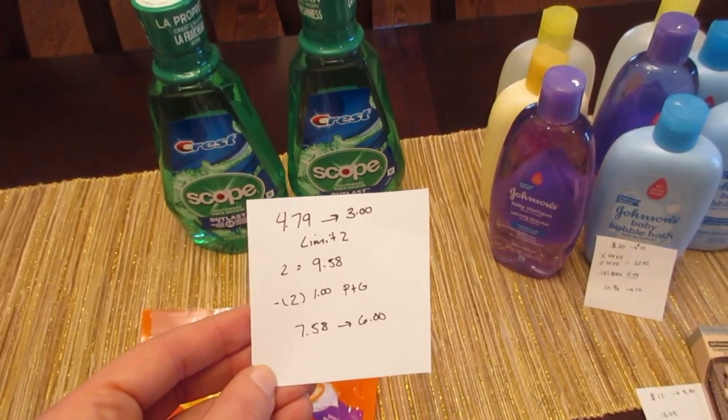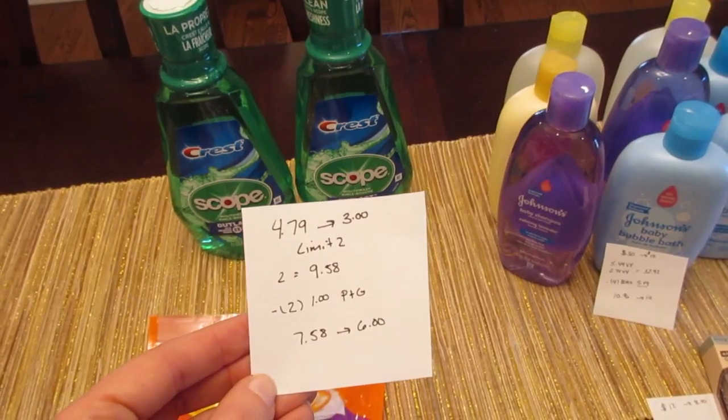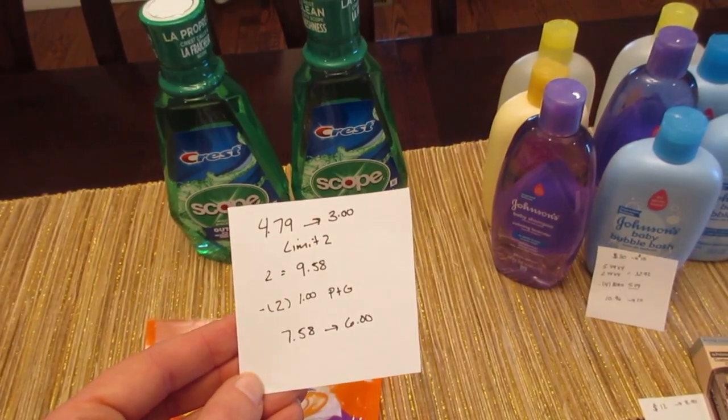So two of them would be $9.58. We have two of the $1 coupons in the Procter & Gamble, so you pay $7.58 and you get back the $6.